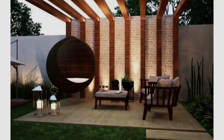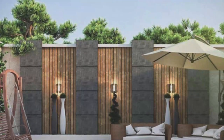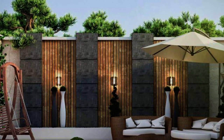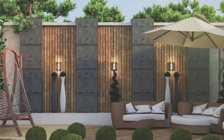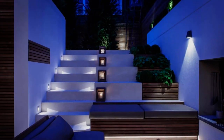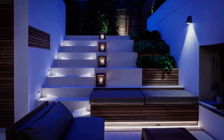Top 100 Backyard Lighting Ideas 2021, Patio Lighting Design, House Exterior Garden Lights, Garden Landscaping with Outdoor Lighting Fixtures, Garden Fence Lights, Outdoor Seating Lights and Open Patio Designs with Garden Lights.